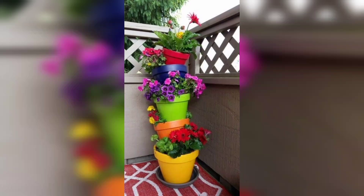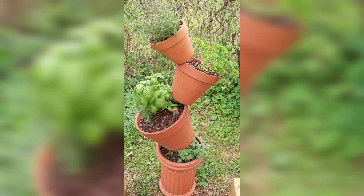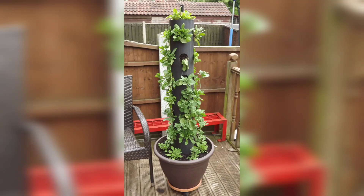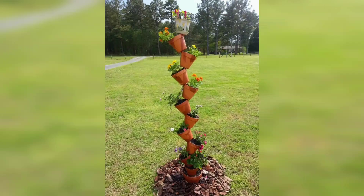In this video you will see very different gorgeous and very trendy designs for plant pot tower. These ideas are very beautiful and unique. Some people love dark colors, some love light colors, and some love bright colors.